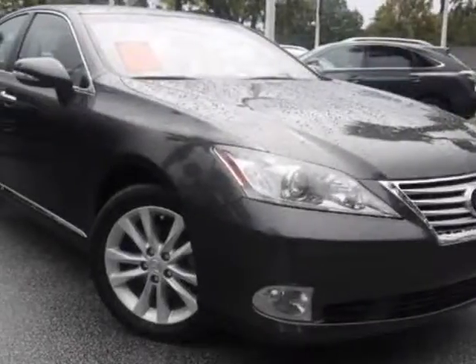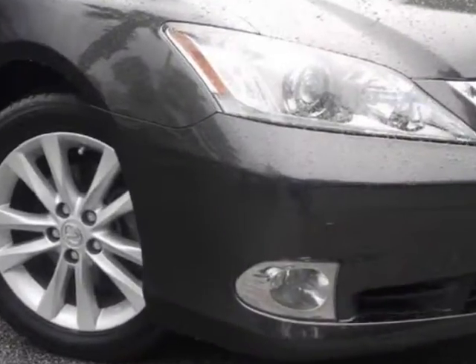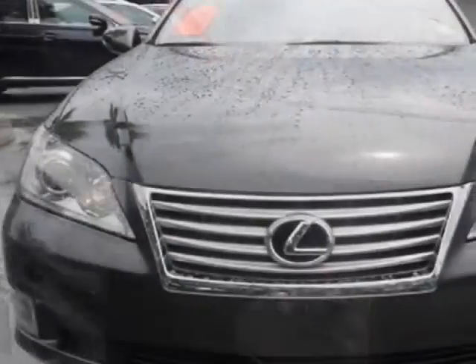Take a look at the certified pre-owned 2010 Lexus ES350. Carfax has certified this ES350 as having one owner.